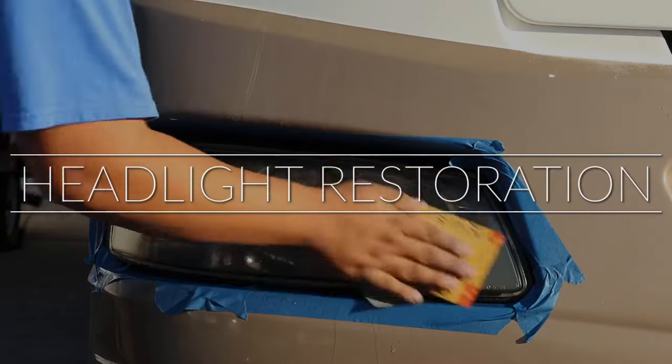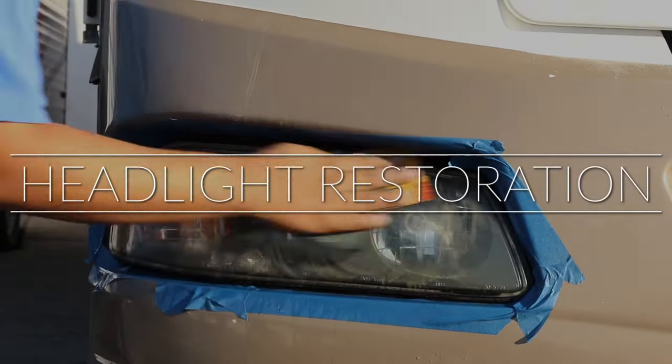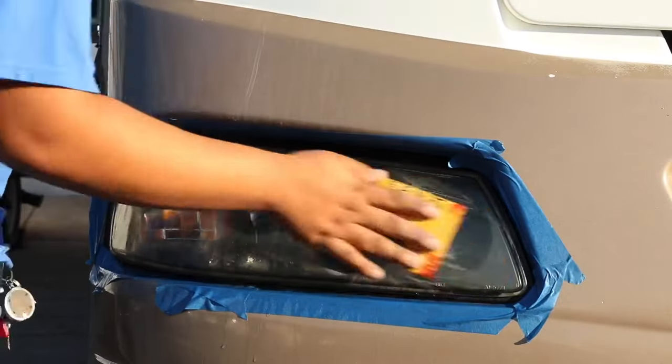Headlight replacement is a thing of the past. Let California RV Specialists restore your headlights.